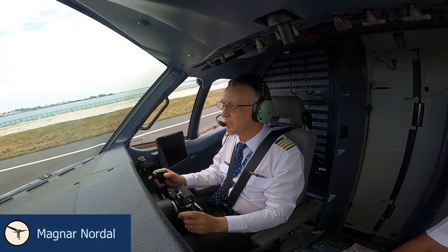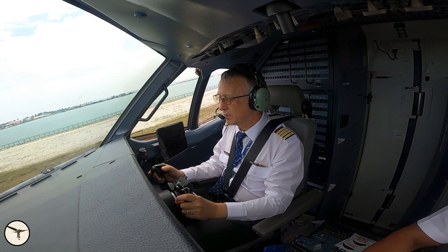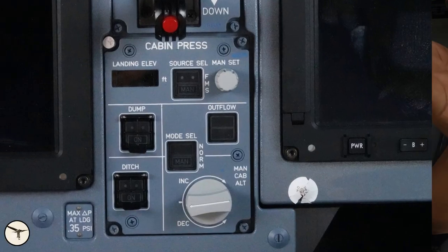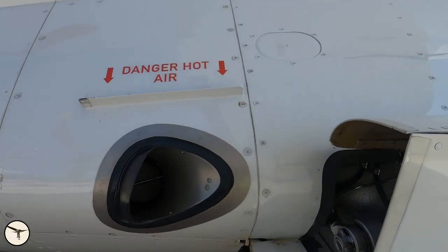Hello aviators, my name is Magnar Nordahl. I am a captain and instructor on ATR aircraft. In this video we will have a look at the upgrades to some of the aircraft systems.